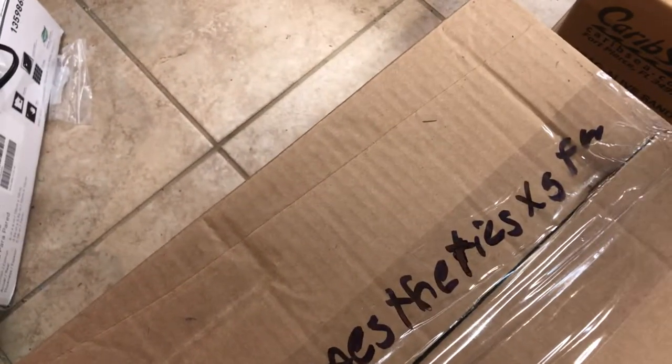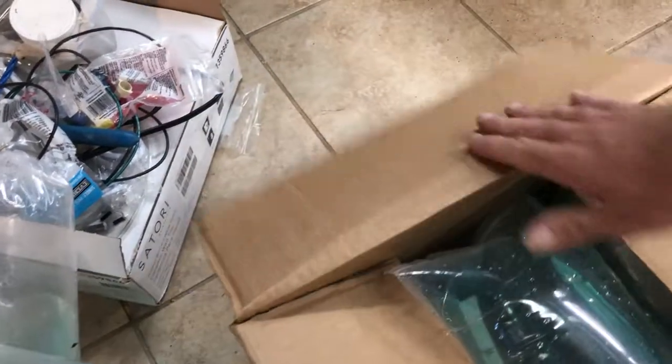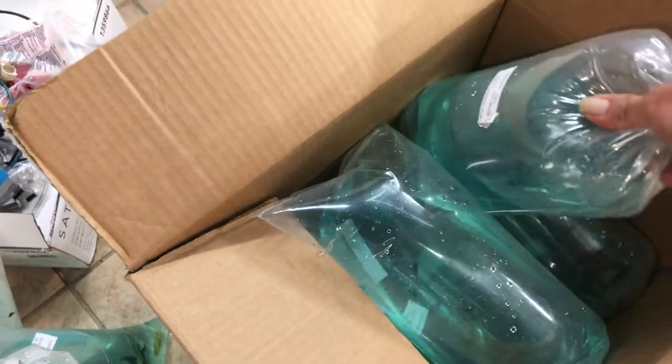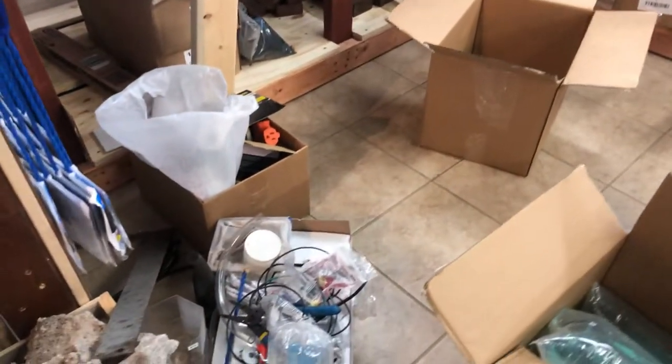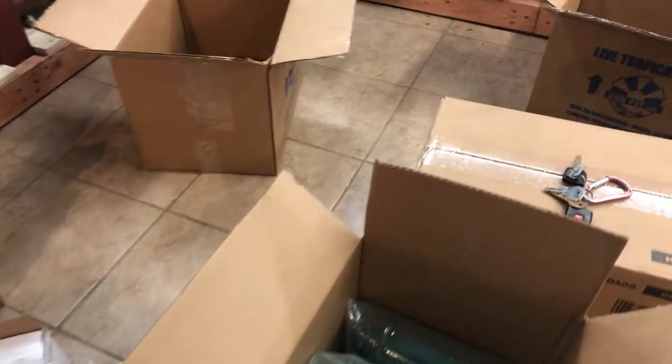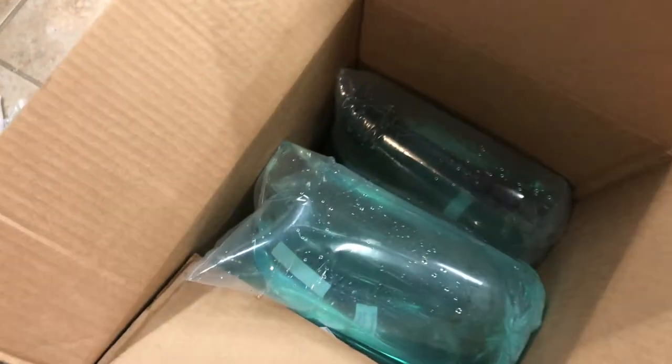Okay, down to the last box. We've got more African cichlids — these are Cyphotilapia frontosa. Yeah, you heard that right — tilapia. That fish you eat is a cichlid, an African cichlid.